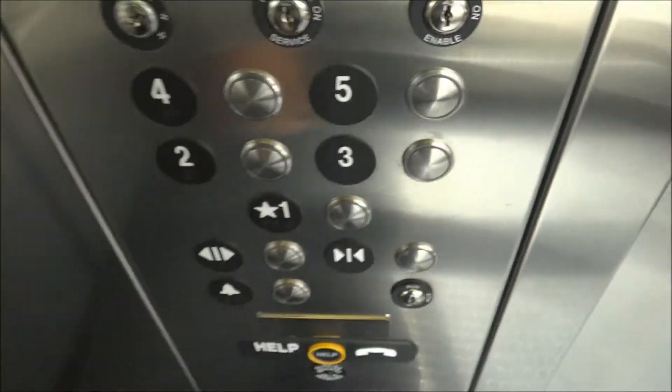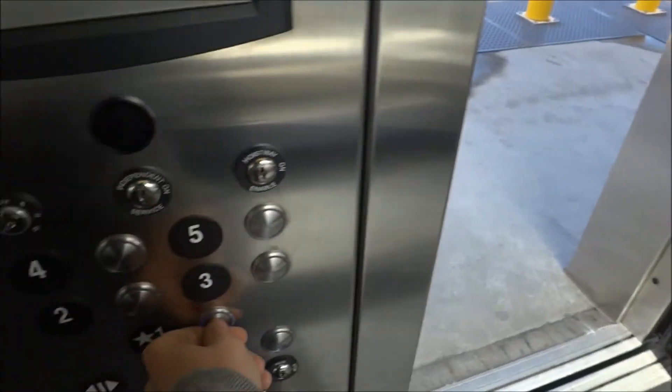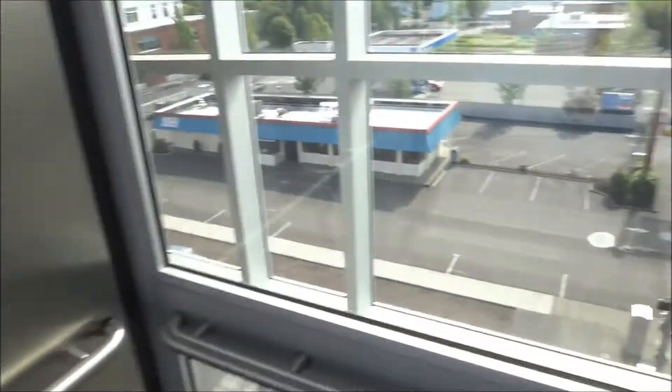Button everyone out. You can see the reflection of the other elevator — well, I could. I don't know if the camera could pick it up. This window's kind of dirty.